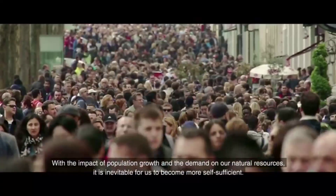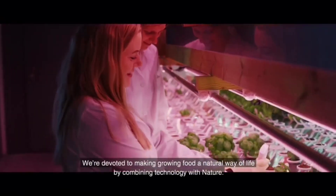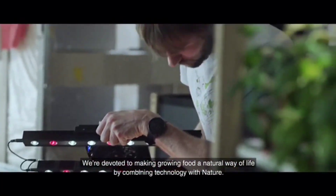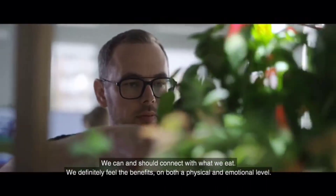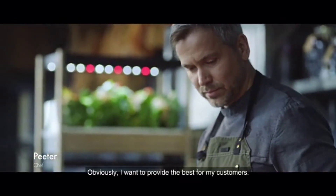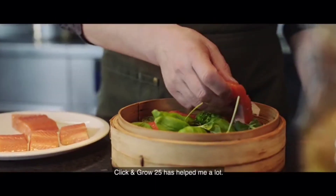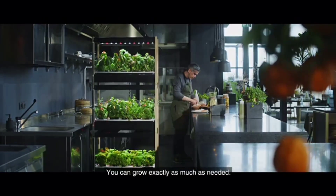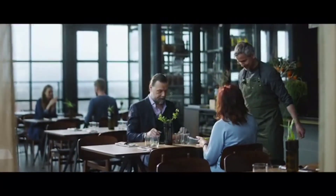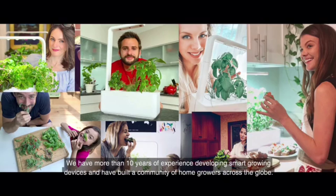With the impact of population growth and the demand on our natural resources, it is inevitable for us to become more self-sufficient. We are devoted to making growing food a natural way of life by combining technology with nature. We can and should connect with what we eat. You definitely feel the benefits, both on a physical and emotional level. We have more than 10 years of experience developing smart growing devices and have built a community of home growers across the globe.